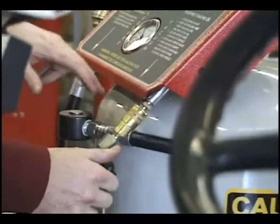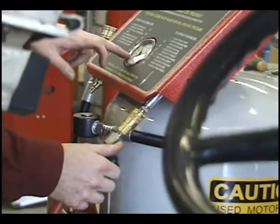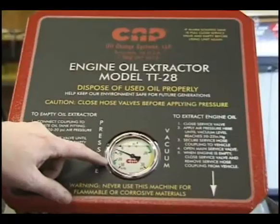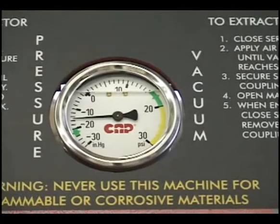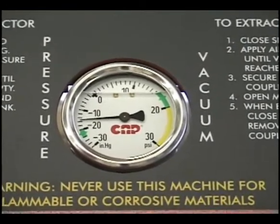Operates by compressed air — no electricity, no electrical hazards. The unit is pressurized with a safe low pressure circuit. The operator is not exposed to used oil being emptied.